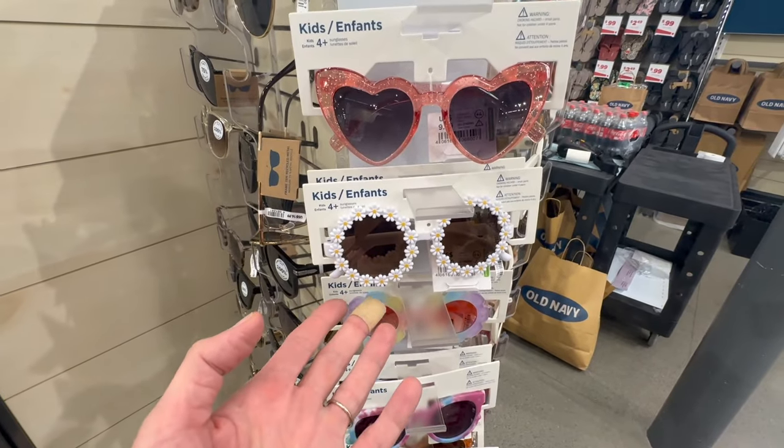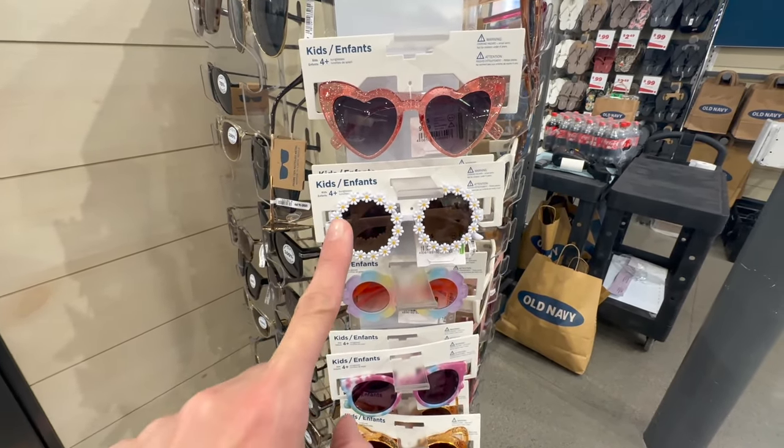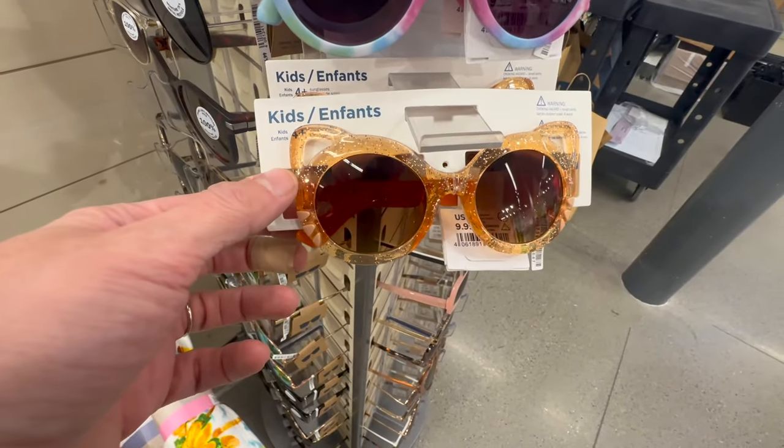I have entered Old Navy. I'm doing my return and then we're going to shop around a little bit. Oh my gosh, I'm by the checkout at Old Navy — look at these little glasses for infants and kids. I think it's four-plus, but I love this one with the daisies and the hearts — super cute. Are you kidding me? Look at the cat ones — Penny would love those.